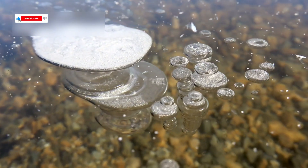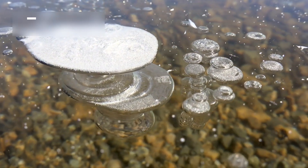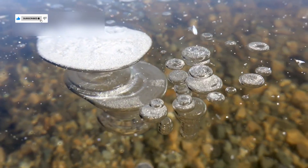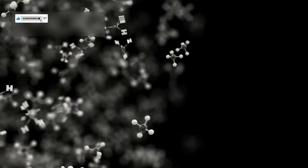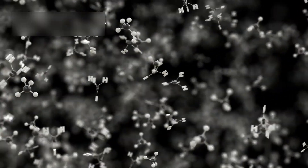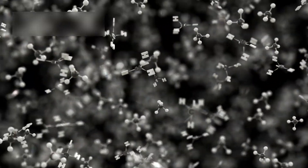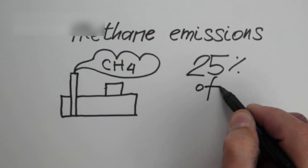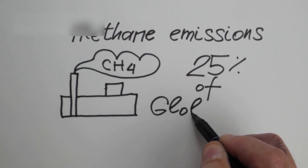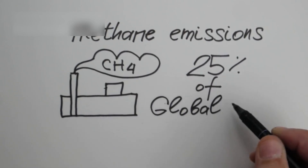Another surprise: seasonal methane plumes appear on the dark side, drifting like mist across the icy field. On Earth, methane is a biological signature, but here the plumes lack isotopic evidence of life, lingering in the frigid atmosphere. Some believe in methane-producing bacteria in underground lakes, while others argue it is industrial output, rising like factory smoke.